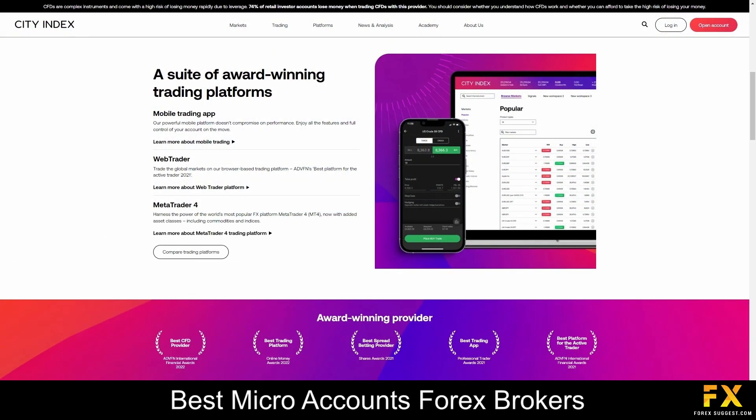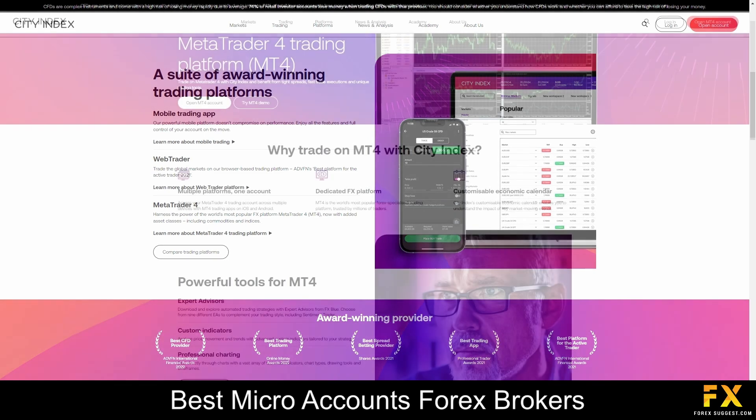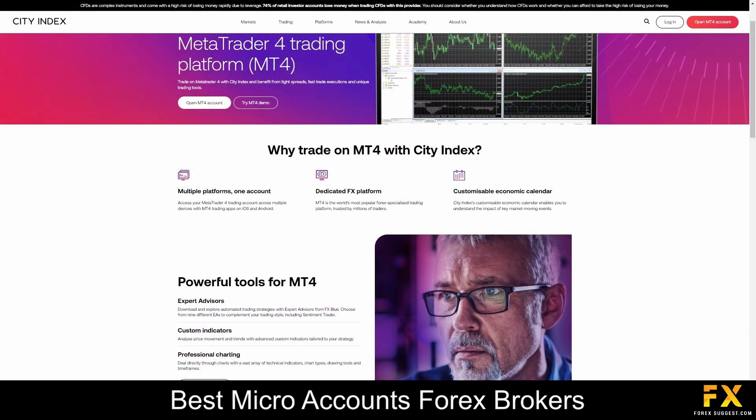As a CitiIndex client, you will be able to connect your account to the MetaTrader 4 trading platform and the CitiIndex proprietary trading application. Their mobile application is designed to be beginner-friendly, with all the tools and advanced features that more experienced traders need to take their trading to the next level. It comes with intuitive, configurable charting tools, real-time price alerts, and over 80 technical indicators. This app can also be used on desktops, and you can use it as a demo account first to test out the tools and features offered. Account holders who want to engage in copy trading can do so through the MetaTrader 4 platform, which also supports algorithmic programs and the installation of third-party software ExpertAdvisors, allowing clients to apply the trading signals of others onto their own account.